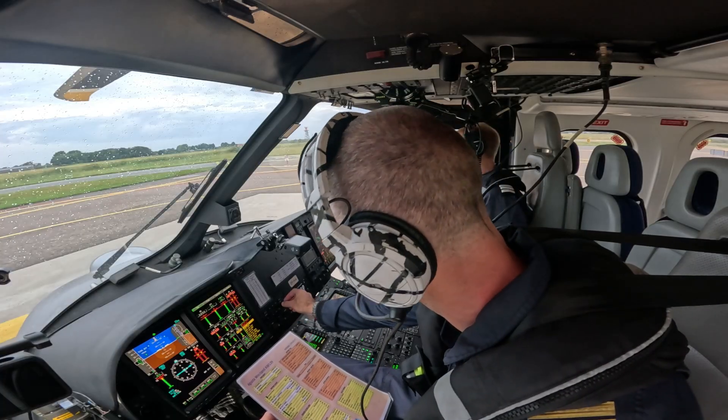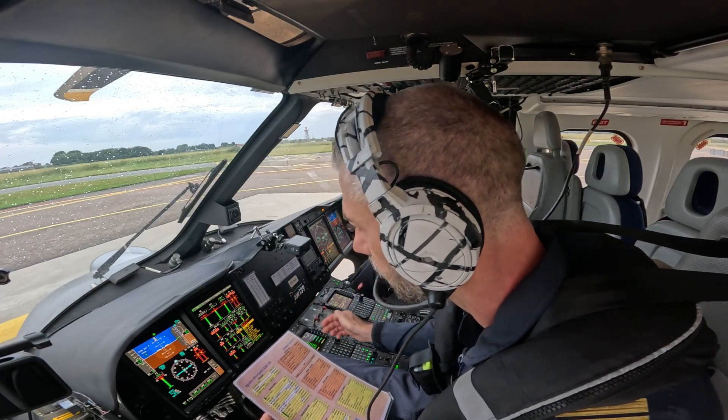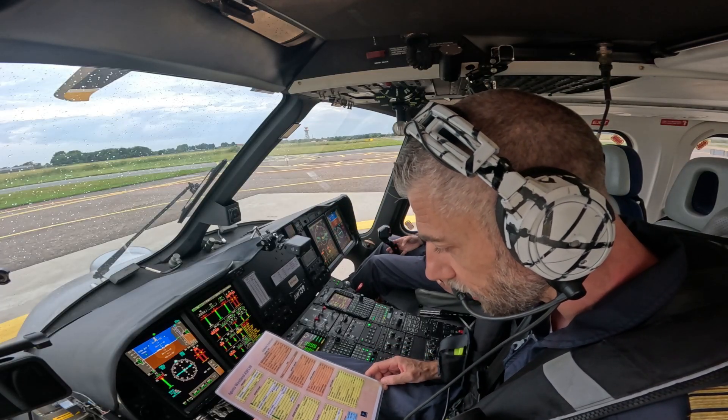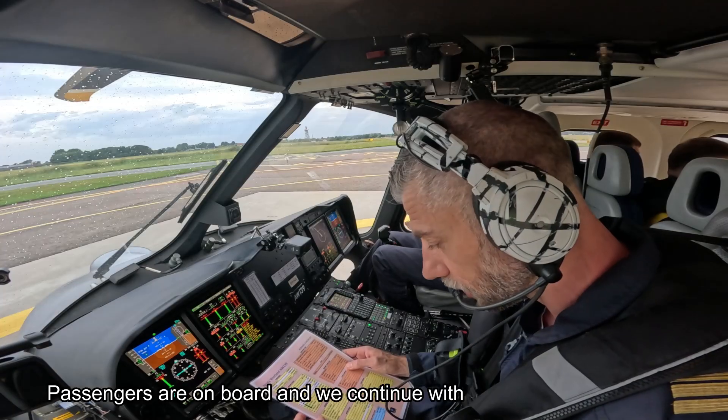I have QNH 1017 — check. I have 17 as well. B4 starts completed, waiting for the passengers and then the engine starts.